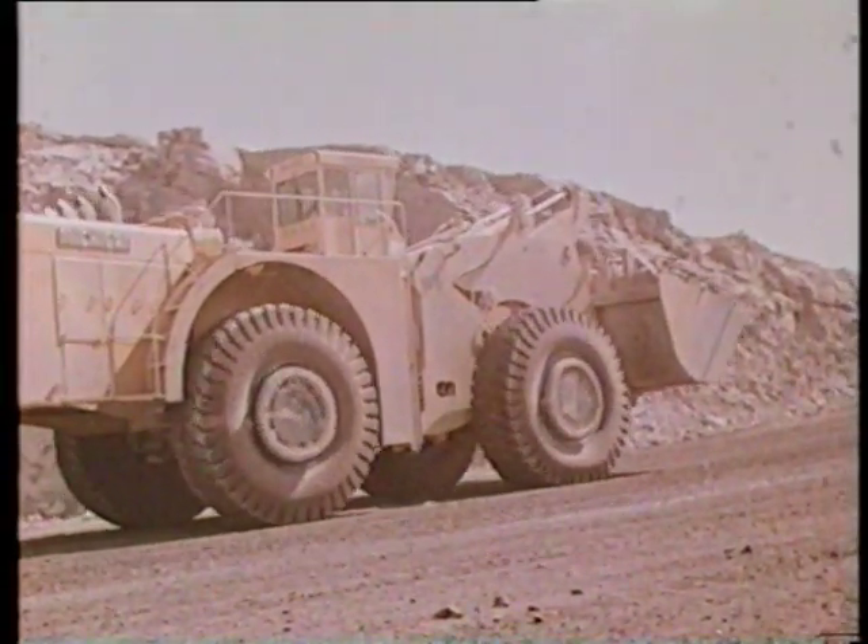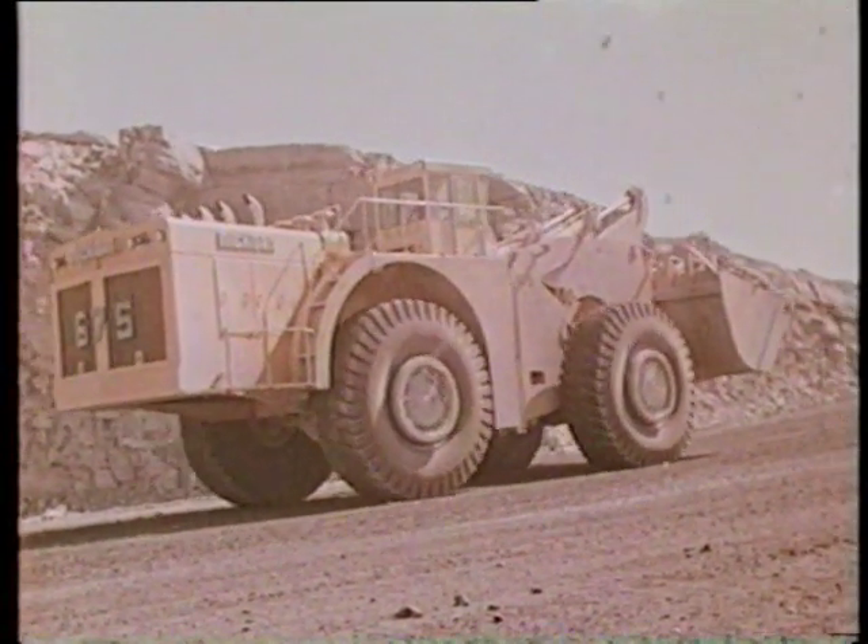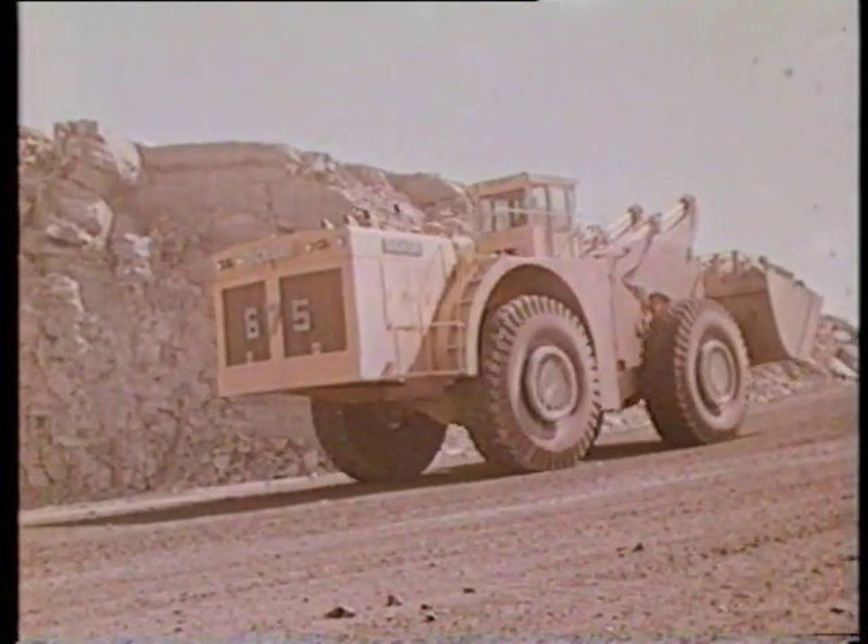There is a 550-foot haul up a 17% grade to the crusher. The 675 averaged 36 tons per bucket load.